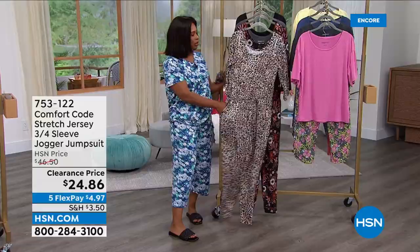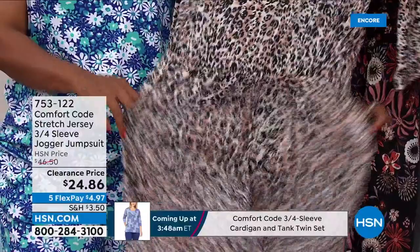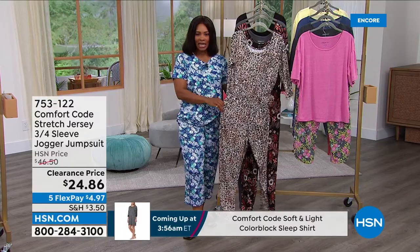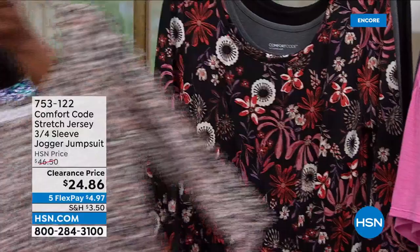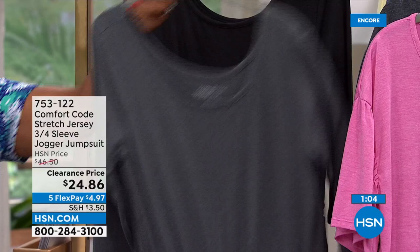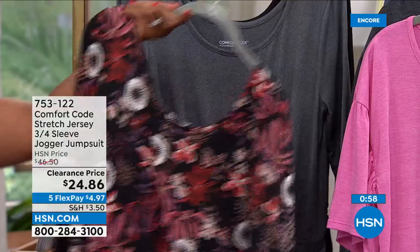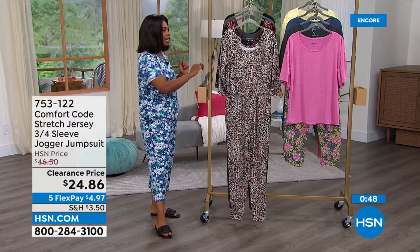Now let's talk about this jumpsuit — your stretch jersey three-quarter sleeve jogger jumpsuit. If it's comfort code, you know it's going to feel good. You can easily wear it out and about, travel in it, run your errands, live your life in this jumpsuit for less than $25. We've got it in black animal spots, rose cinnamon meadow floral, charcoal heather, and solid black. Sizes small to 3X, machine wash, tumble dry — no need to baby it at all.